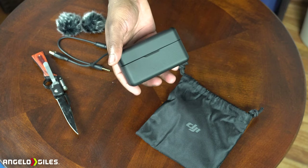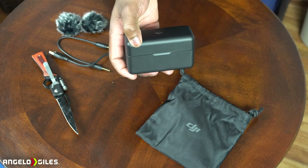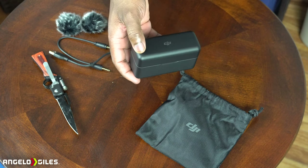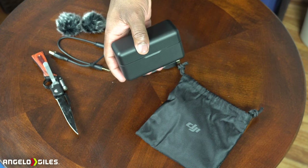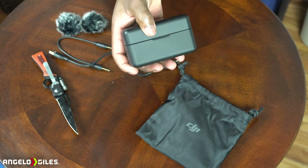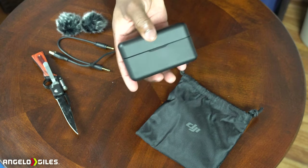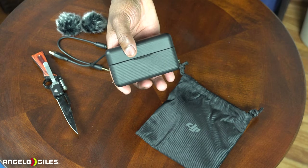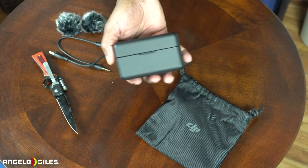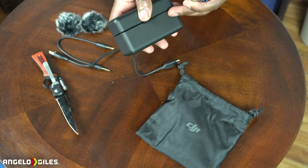Let me give a quick rundown of the specs. It has a 15-hour battery, 250 meters or 820 feet of range, an OLED touchscreen, and magnetic attachments. It also has up to 14 hours of recording with eight gigabytes of onboard storage. You can also buy just one TX and one RX — it runs $219. But I don't think that version comes with the charging case, so the two-TX bundle is really the best bang for your buck.